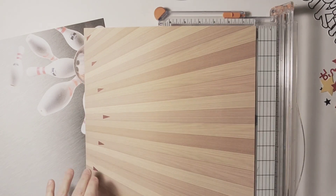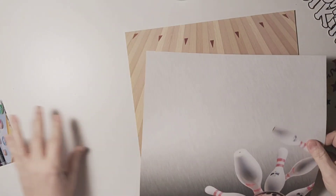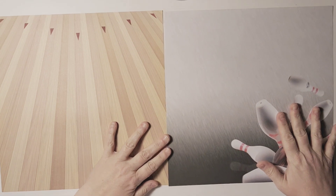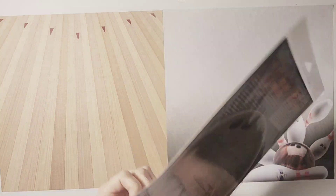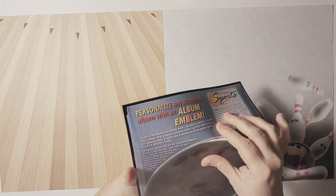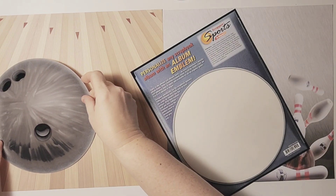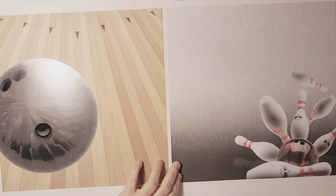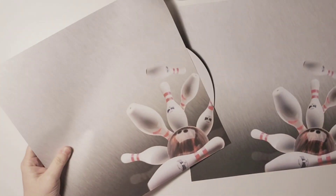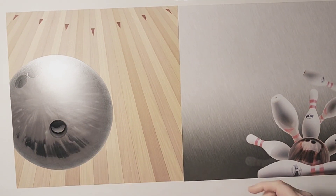These are some papers from Scrap and Sports and More, which is no longer in business. Years and years ago I designed for this company and I still have a ton of their papers because I still absolutely love them. I am using the front and the back side for my layout, as well as this ginormous bowling ball — it's like an album cover emblem — with my big bowling ball on one side and my pins on the other, and that's going to be the base for my layout.